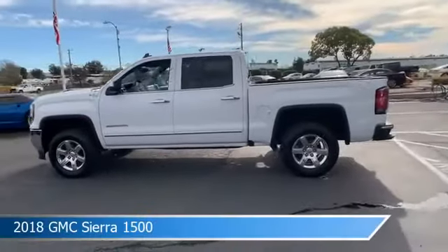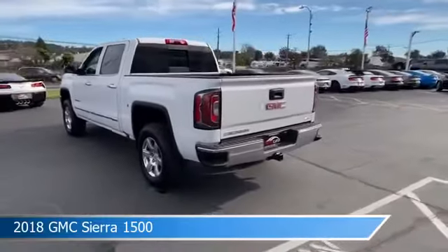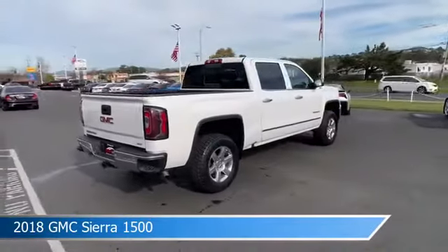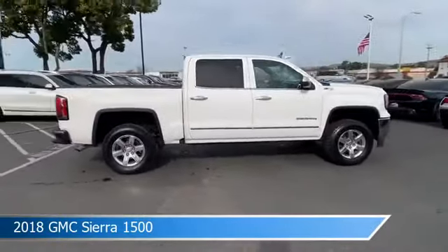Take a look at this 2018 GMC Sierra 1500, equipped with an automatic 6-speed PDHD with overdrive transmission in Summit White. This truck comes with some great features including adjustable pedals, HD radio, alloy wheels, anti-lock brakes, and more.